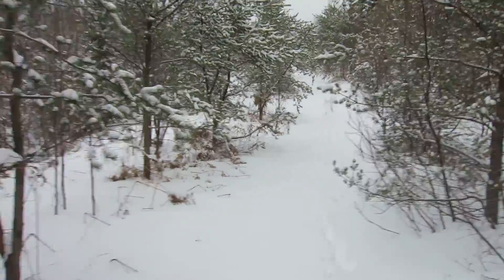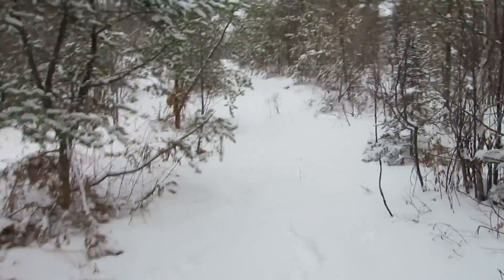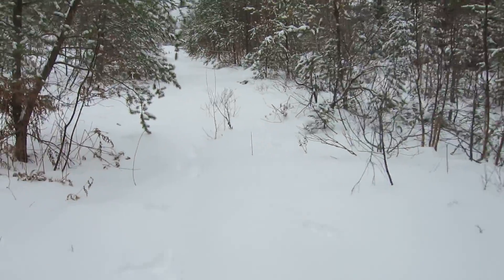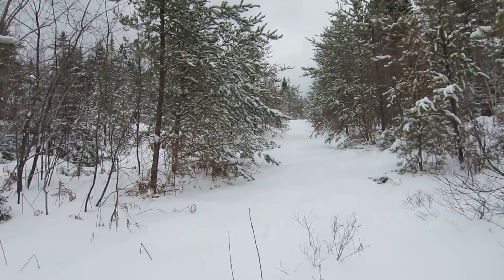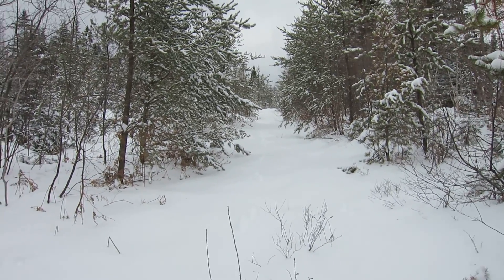There's rabbit tracks all over here — looks like snowshoe hare tracks going right up the hill there. Nice. I'm going to shut the video off now.